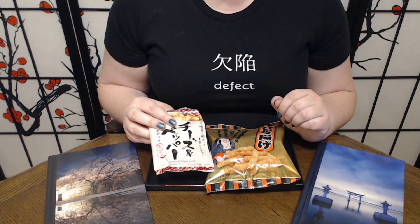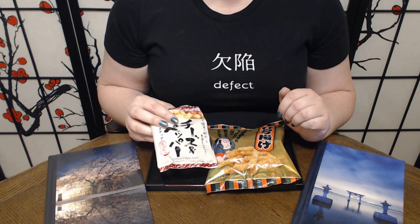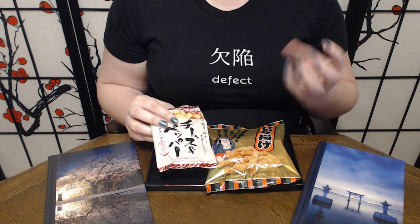It makes me think of a pepper Cheeto. So it has a crunch, and it goes really quickly in part because it's so small. It's kind of that puffed Cheeto type of texture, in this case made from rice instead of corn. It does kind of have a similar cheesy flavor to me, at least.